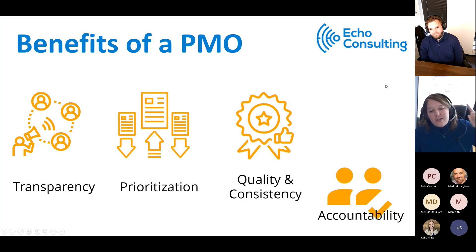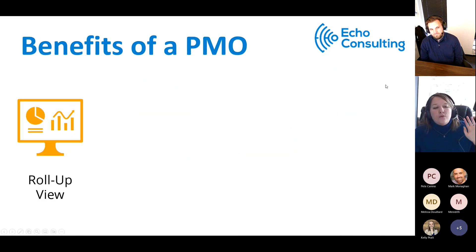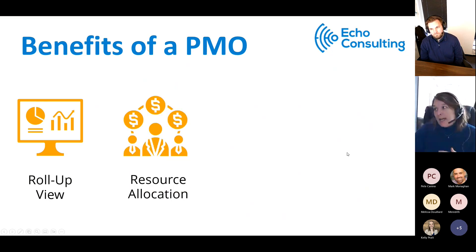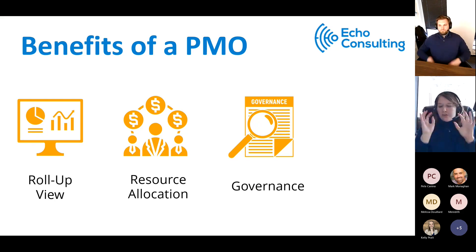The value of a PMO: transparency, prioritization, quality and consistency, accountability, and the ability to roll up across — not just depth views but rolling up across the organization. Being able to do resource allocation — we'll talk briefly about what Monday has out of the box and a couple of integrations. And then governance: if you're interested in different PMO types, we have a dedicated webinar for that.